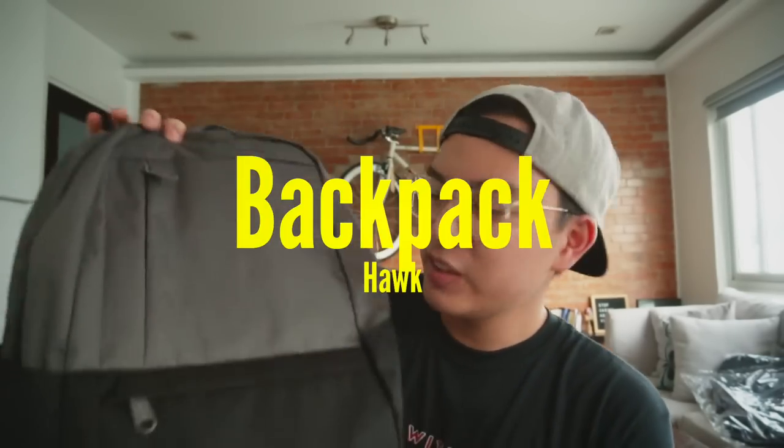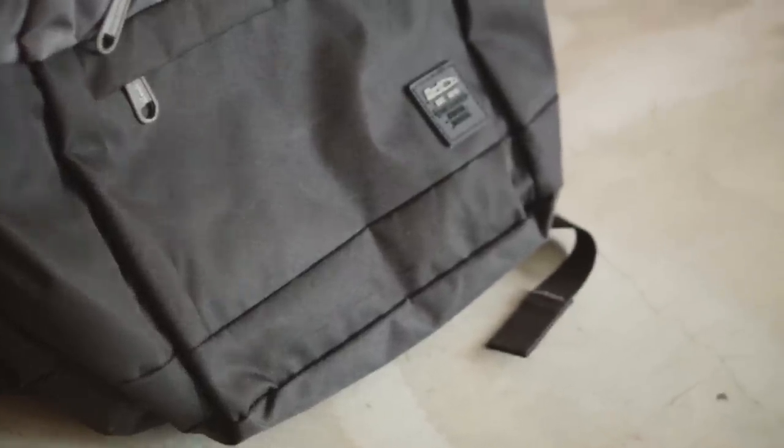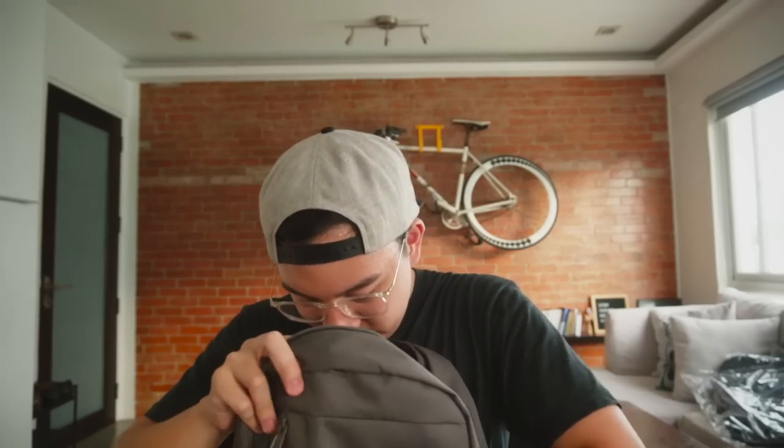Anyway, this is my backpack — it's from Hawk. Thank you very much, Hawk. It's large, it's durable, it's functional, it's good in pockets. Let's look in here.